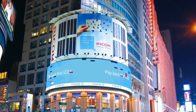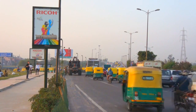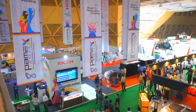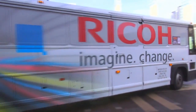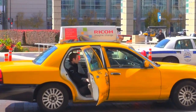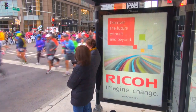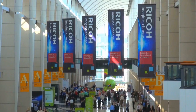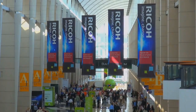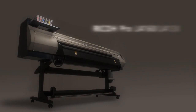Through understanding business needs and the changing market, RICO can help to expand your business with high value added advertising and display applications. Expanding the printing business to the streets — that's the next decisive move making use of today's latest developments. RICO Pro L4100 series. RICO Pro L5100 series.